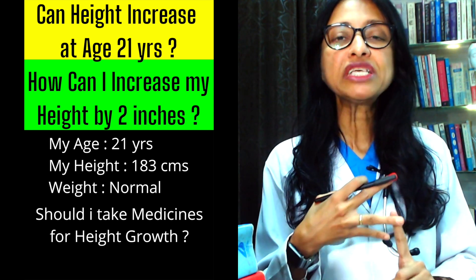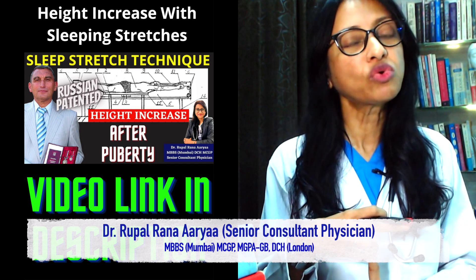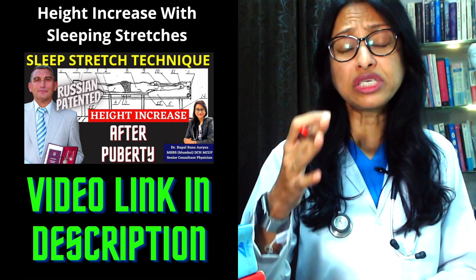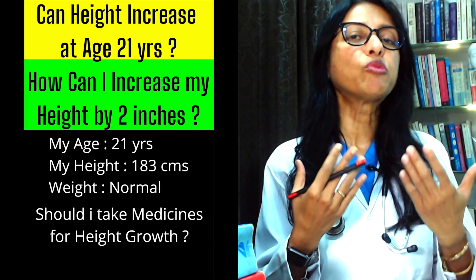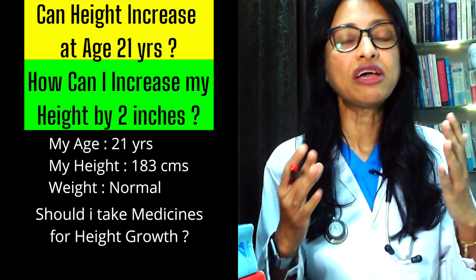There are also some sleeping stretches. I recently made a video on sleeping stretches — around 6-7 different stretches that you have to do just before sleeping at night. What happens is that your spine will lengthen and your height will increase by at least a few centimeters.